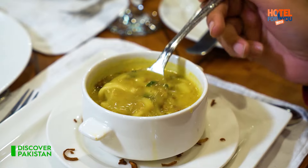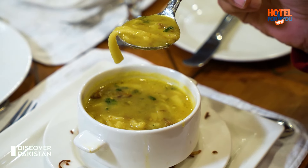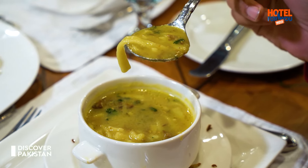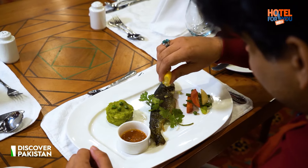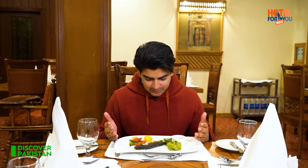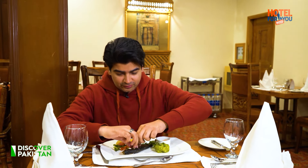Viewers, this is daudo soup — this is also the local Gilgit soup in which you will get homemade noodles and mutton chunks. And now we have the main meal, the trout fish. What are you looking at — it is very appetizing, I just can't wait. We will start off, I will eat it.